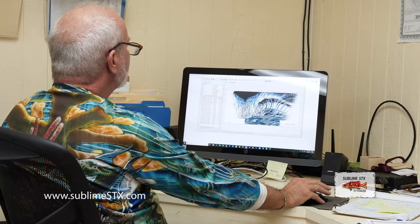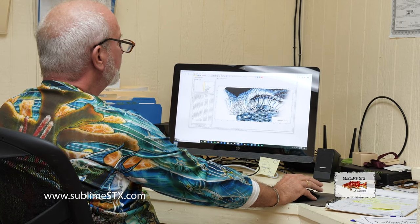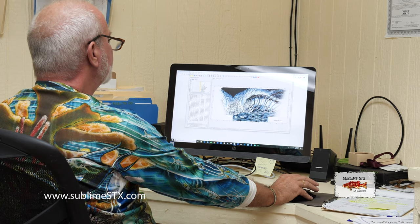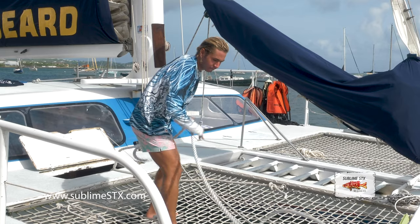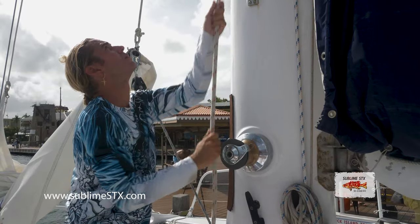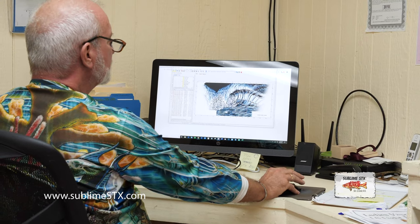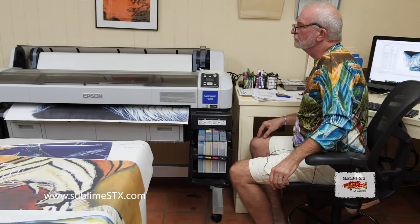So what we have here is a painting that has been digitized and fitted to our clothing. This one is by Brian Sylvester in Costa Rica — incredible artist. This will go to the big printer on special paper with special inks for sublimation.